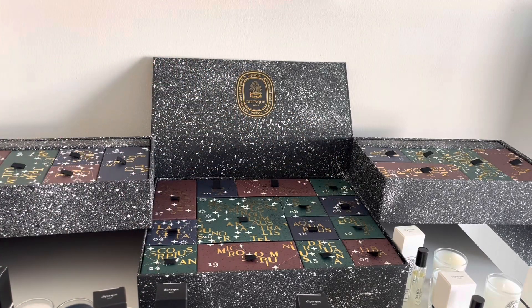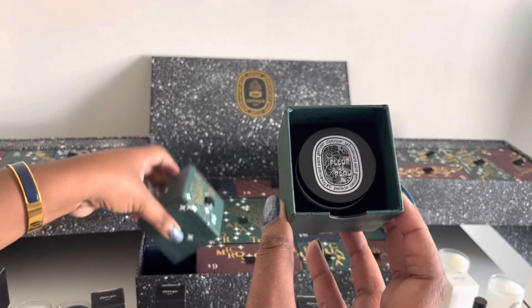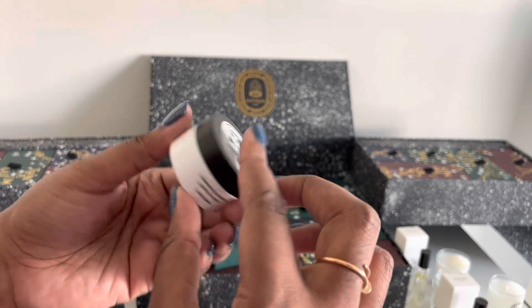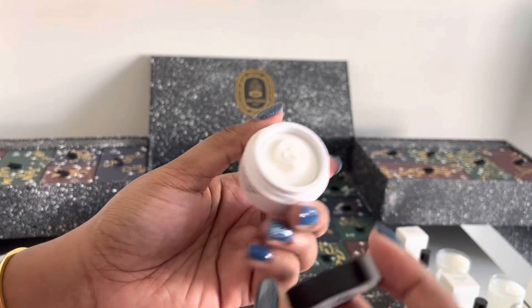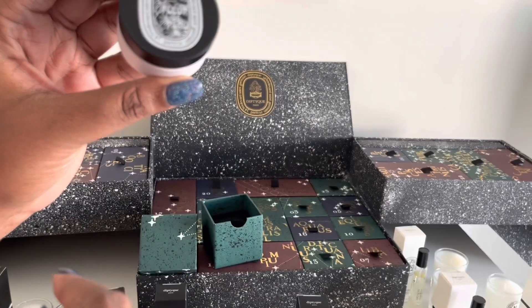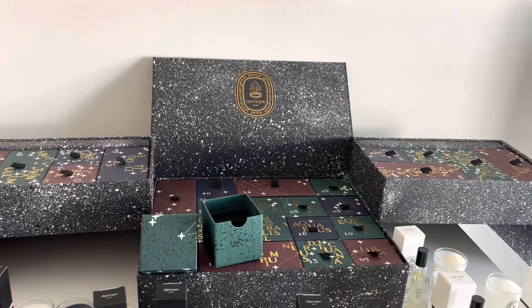24 — we're almost done. Not a candle this time. This looks like it's some sort of body balm — a very creamy body balm. This is Fleur de Peau — that really pear-scented one. Lovely.